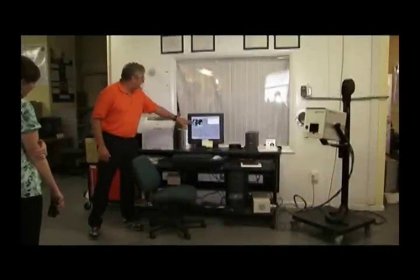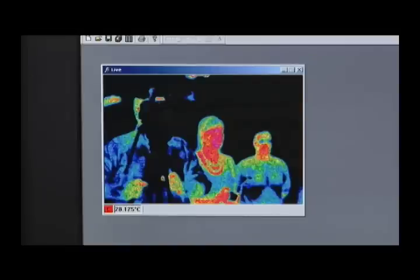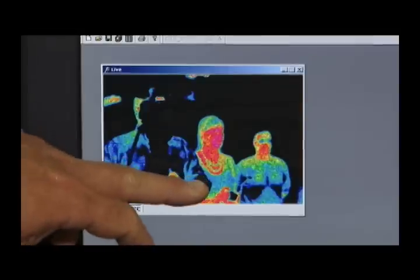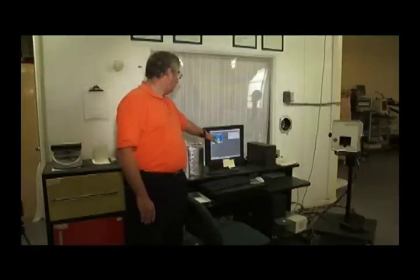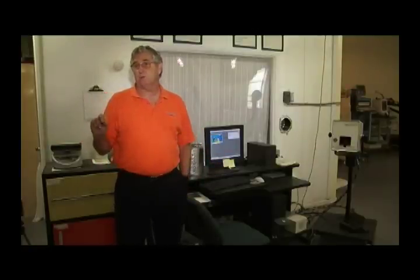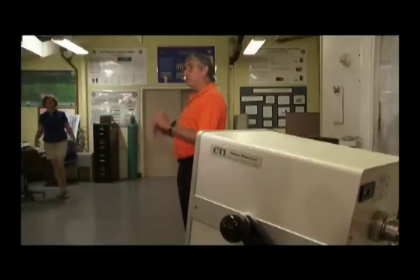With the recent scare of pandemic flu, you might be more alert if someone near you is coughing or sneezing. But sometimes an illness could be in the early stages without those symptoms. Auburn University professor David Pascoe says that's where thermal imaging could come in handy, especially when traveling.